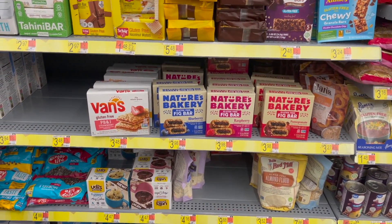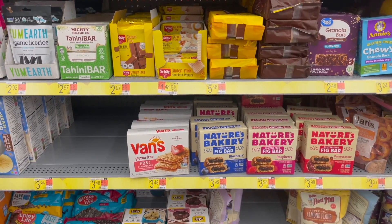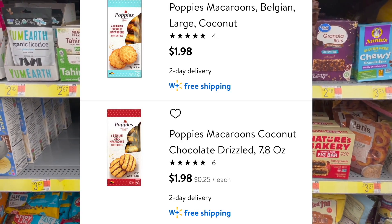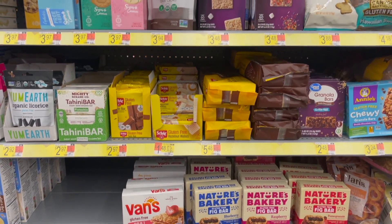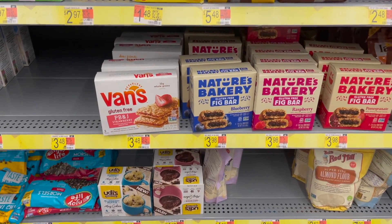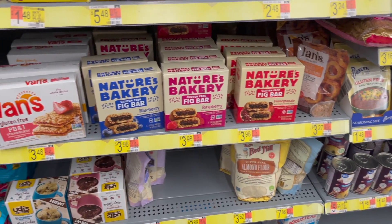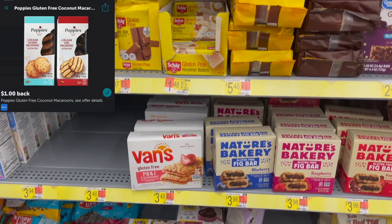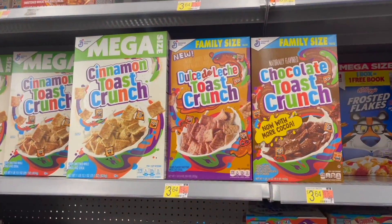I'm looking for a specific item but I can't find it in my store — it is the Poppy's Coconut Macaroons. I'll pop up a picture of it. They should be priced at $1.98. I came over here by the gluten-free and healthier foods section, but they do not have it. So if you're able to find it, they are $1.98 — submit to Ibotta for $1.00 back and it would be just $0.98.